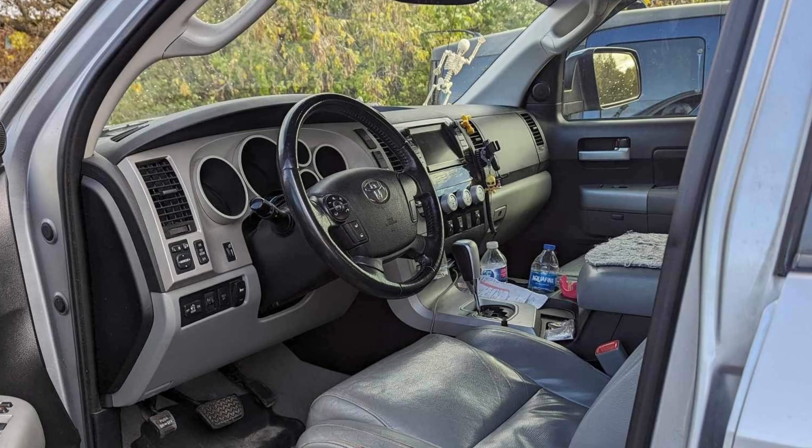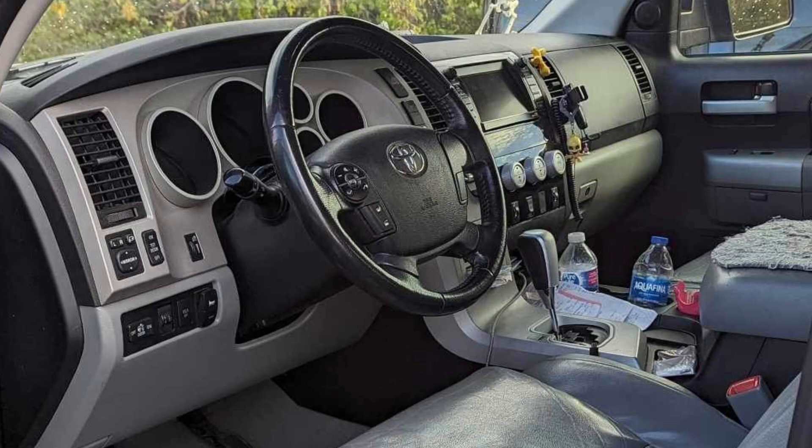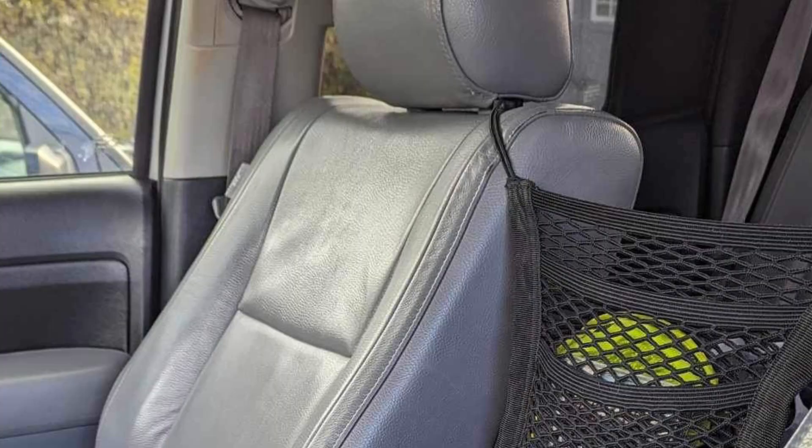I want to show you some of the interior. The 07 to 13 had things that changed in 14, and it wasn't just the outside look. The front seats are Softex, and you'll see the dashboard layout of the 07 to 13. This one has JBL audio and dual zone climate control — just those little upgrades that came with the Limited. It also has steering wheel controls, which back then was a pretty big deal.